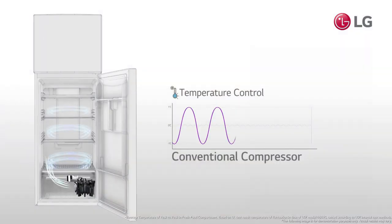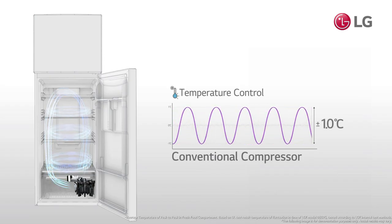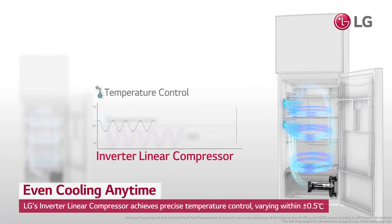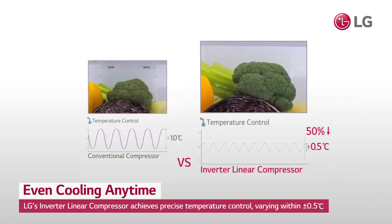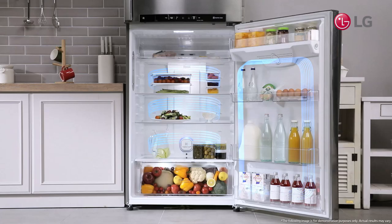The greatest enemy to long-term food storage is temperature fluctuation inside a refrigerator. LG's inverter linear compressor reduces friction through structural enhancements to achieve precise temperature control, varying within a small margin of a half a degree Celsius — not only does it keep food fresh longer, but with less energy and noise.